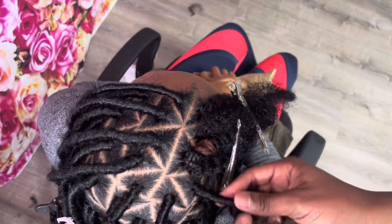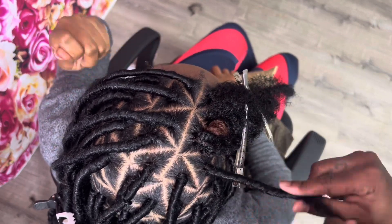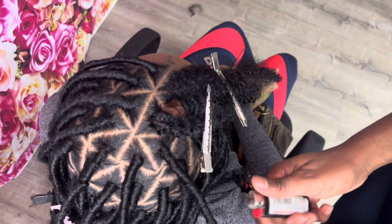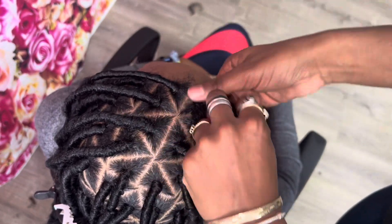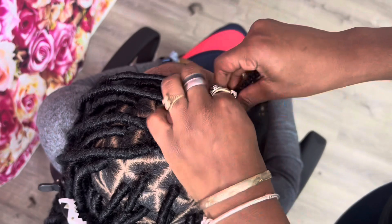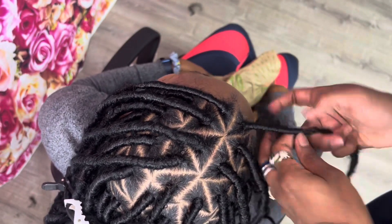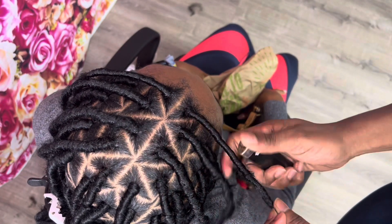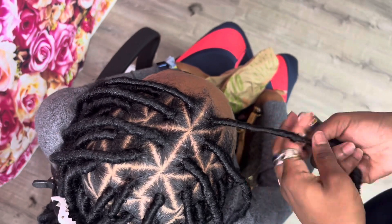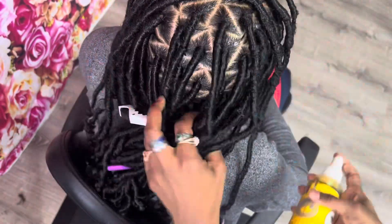So just a quick recap: I went in and parted the hair, I plaited it — I didn't plait all the way down to the end, though you can if you want, because of the way I attach my soft blocks. Then I attached the soft blocks at the end of each natural plait, created a loop with the end of the natural plait, crocheted in some kinky braiding hair, wrapped that around, and lit the ends. That was pretty much the style.